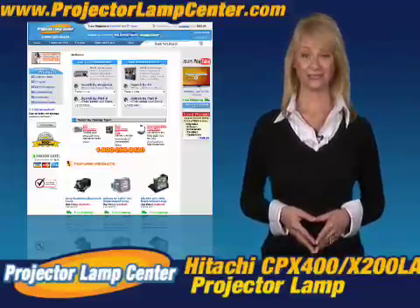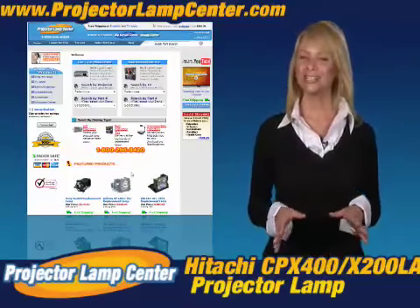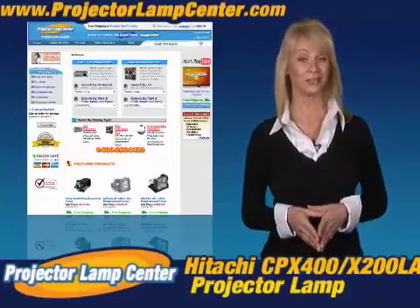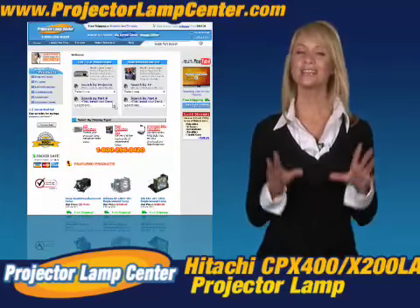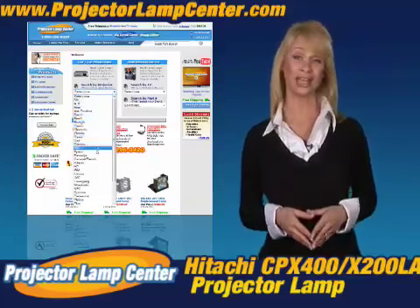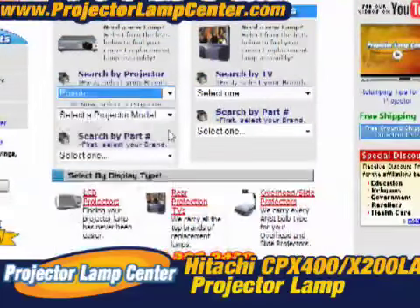Thanks for clicking onto our video. Guess you're in the hunt for a projector lamp. Check out what our techie guys at Projector Lamp Center came up with — the lamp wizard. We're talking about a super easy way to find your lamp. All you need to know is either the lamp part number or the projector model.